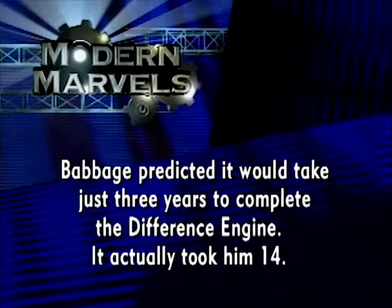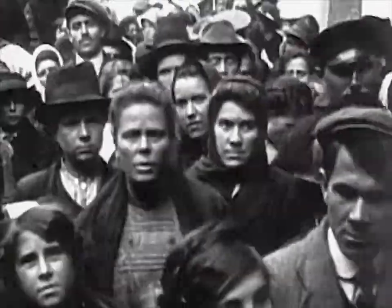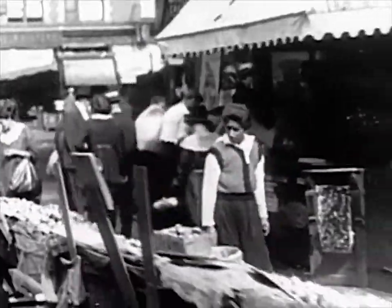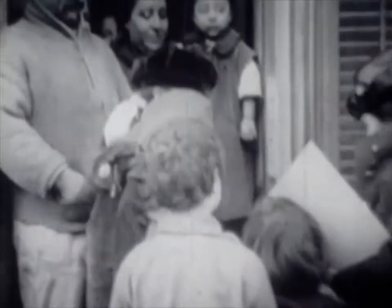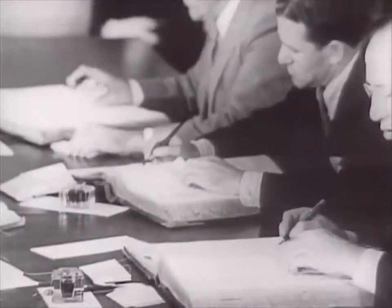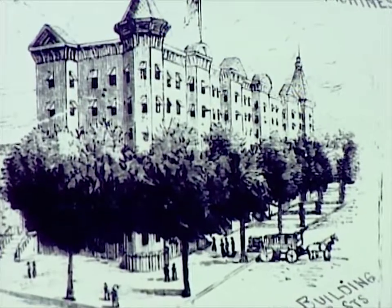Babbage predicted it would take just three years to complete the difference engine; it actually took him fourteen. In the second half of the 19th century, America's population increased 35% each decade. America's exploding population began to endanger one of its great institutions — the American Census. The Census, required by the Constitution to be held every ten years, was still being done by old-fashioned people making check marks on pieces of paper, and it simply couldn't keep up with the tremendous surge of population. The crisis reached a head in 1887 — the Census Bureau was still hand-tallying data from the 1880 Census.